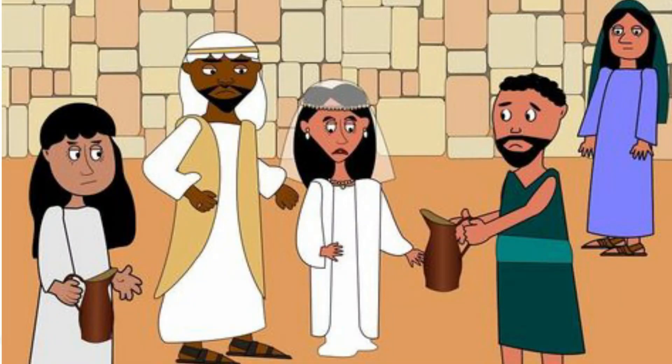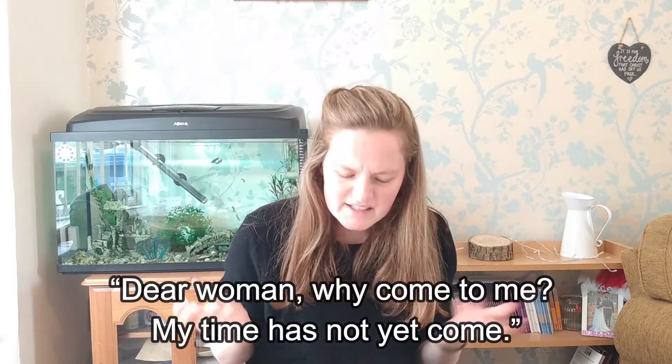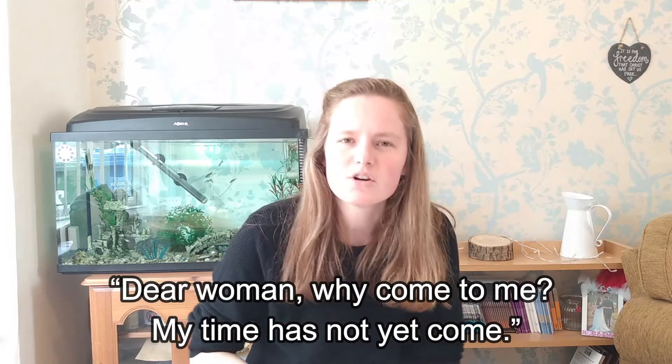Now at weddings in the Bible, wine is something that symbolises joy and celebration. But in the passage that we had read to us today, the wine runs out, doesn't it? Jesus' mother says to him, 'There's no more wine.' It would run out — the joy had gone from that party, it wasn't going to be any fun anymore. But Jesus said something a bit funny, didn't he? He said, 'Woman, my time has not yet come.'